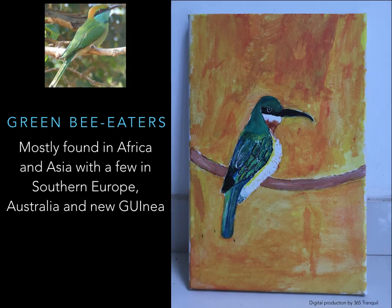Green Bee-Eater — mostly found in Africa and Asia, with a few in southern Europe, Australia, and New Guinea. Colors: blue-grey eye, top of head yellow-green, brown and peach.